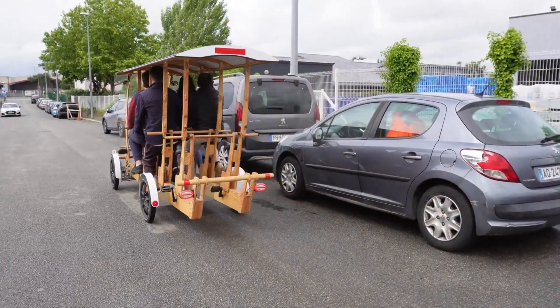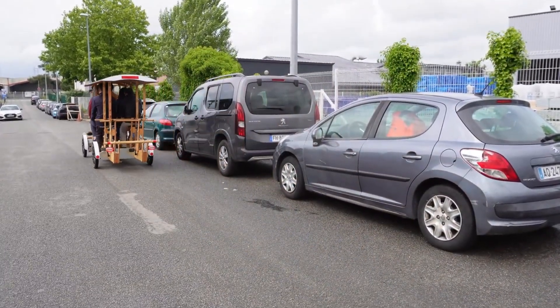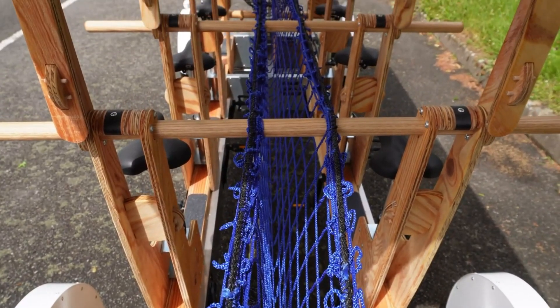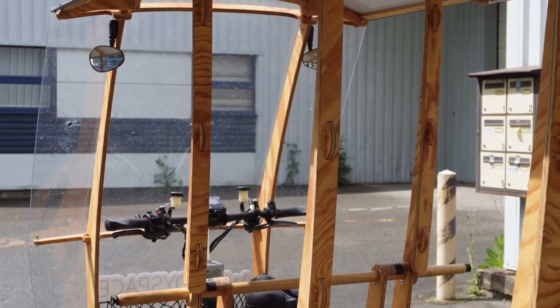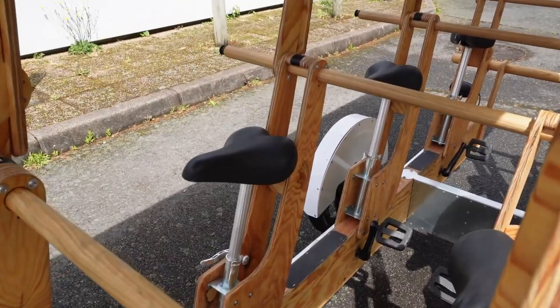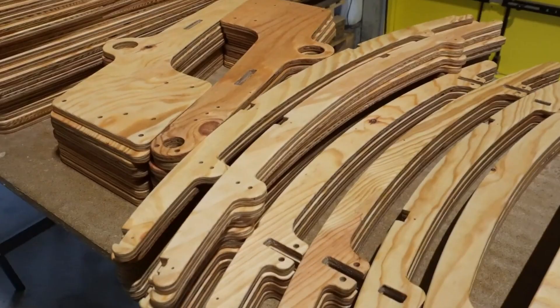Created to replace short, car-heavy school trips, the Woody Bus encourages teamwork, awareness, and a sense of community among young riders. With a price of roughly 19,500 euros, it is both playful and purposeful, offering a green, people-centered alternative for modern urban mobility.